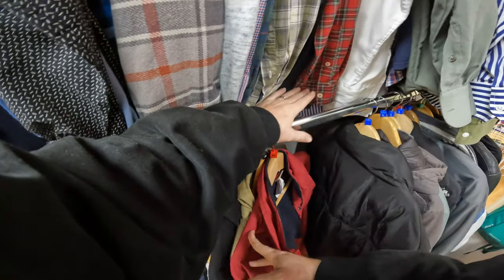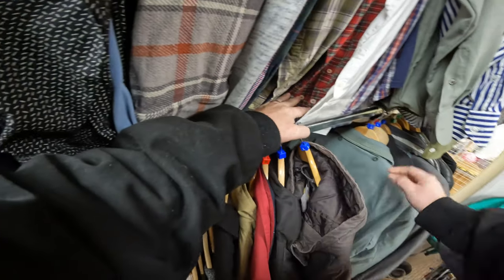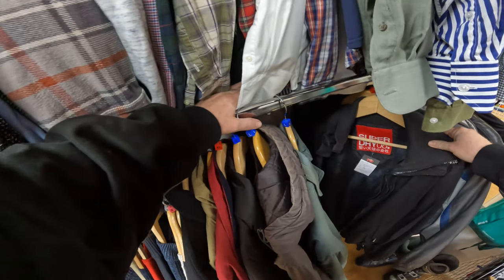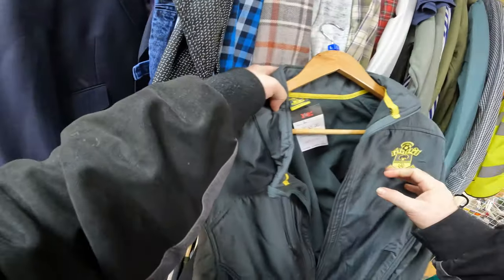Surprisingly, when I went to the till to pay for it the lady said, 'Hold on, I just need to go out back.' She came back and said, 'This is meant to be in the sale — it's only a pound.' So a pound for a house check Aquascutum shirt — I was never saying no to that. I was willing to pay the six-pound price it had on it anyway.